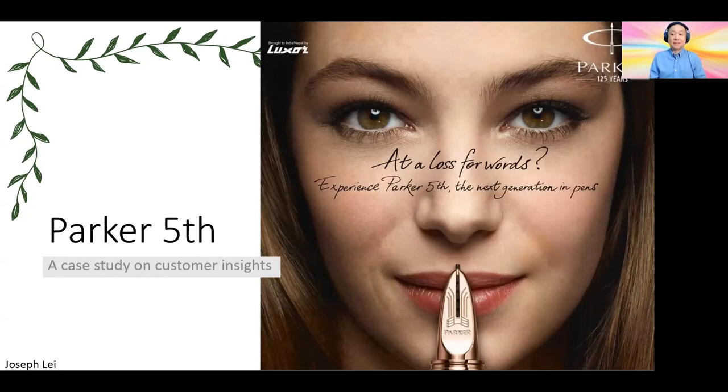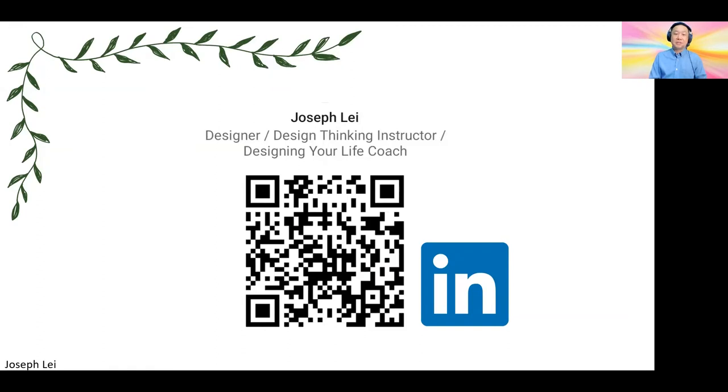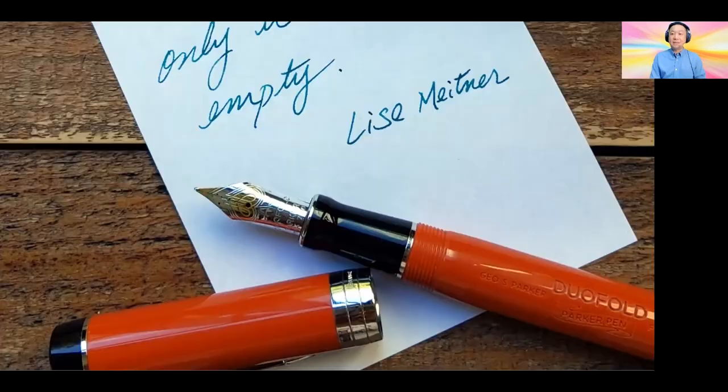Hi everyone. Today I want to share a case study of a pen company called Parker, and they had this product called the Parker Fifth, which is a very interesting pen that they created — there was nothing like it before. However, the pen is already discontinued due to some possibly design problems, which is what I'm going to talk about today, especially on the customer insights part. You can find me on LinkedIn — my name is Joseph Lee. This video is not made to bash Parker; I'm actually a fan and I do own several Parker pens and I enjoy them.